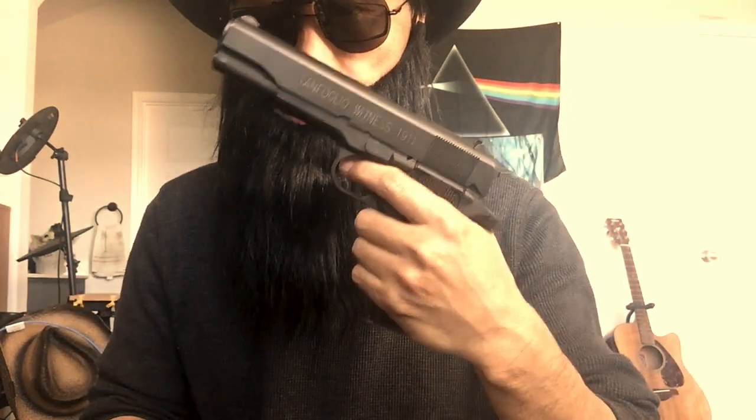I only buy BB pistols like this — realistic, like a real magazine. I don't like other types of magazines. The reason I like the 10-40 is because when you shoot, this one has a really great blowback feel. If you like real blowback, this one is your option.